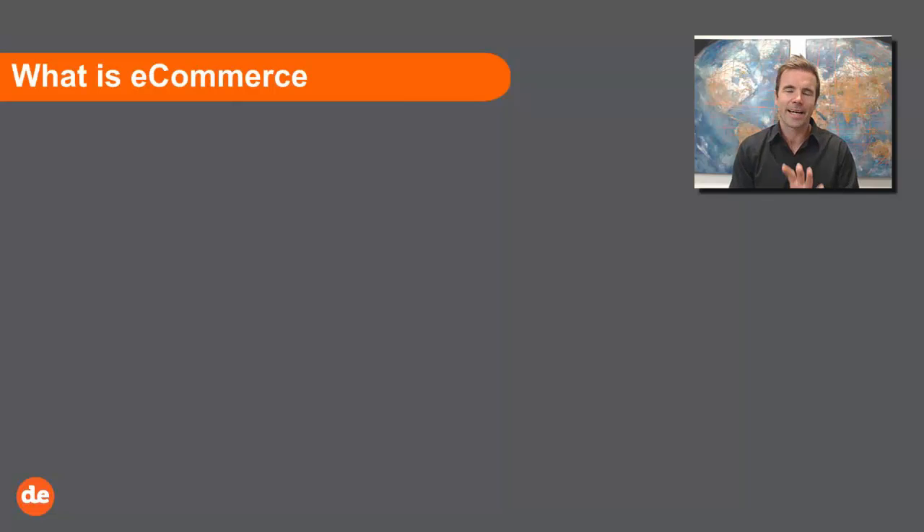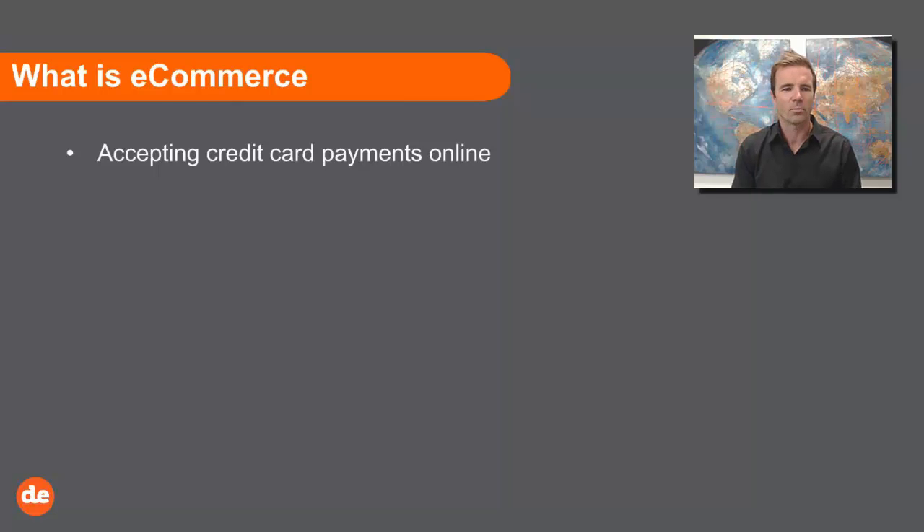It's now time to talk about e-commerce. What is e-commerce? To me, it's accepting credit card payments online. It's not a BSB transfer where you give someone your bank account details, and it's not really BPAY. Although both of those are electronic forms of commerce, today I'm really going to be talking about accepting credit card payments online — on your BC website, or on your website generally.